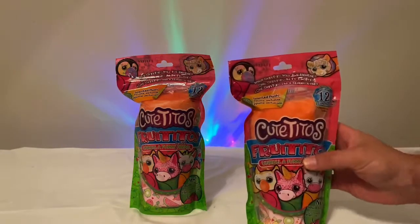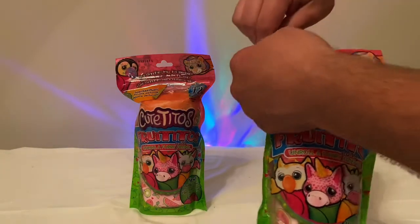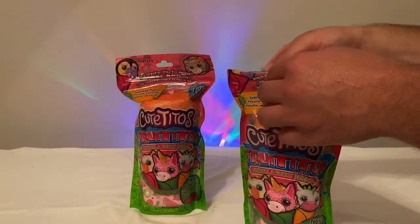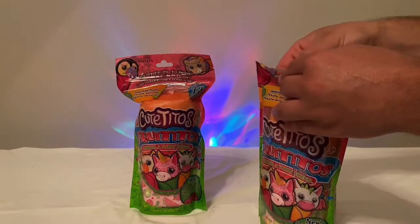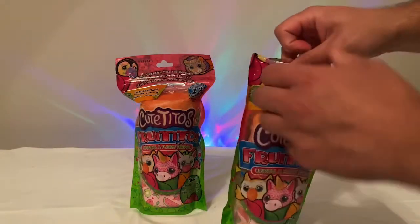We got these on Amazon, and I was looking at the different Cutito's they have. I was looking at the series before this one and saw that all the burritos come in just one regular tortilla. One thing I really like about these is that there's a ton of different kinds of fruits you can get.